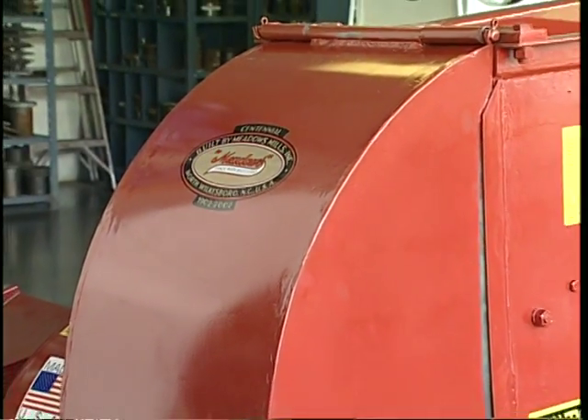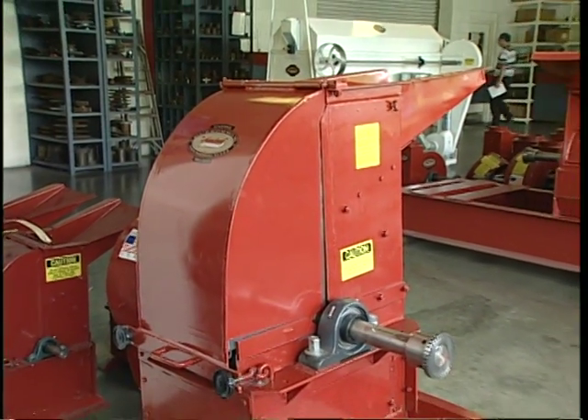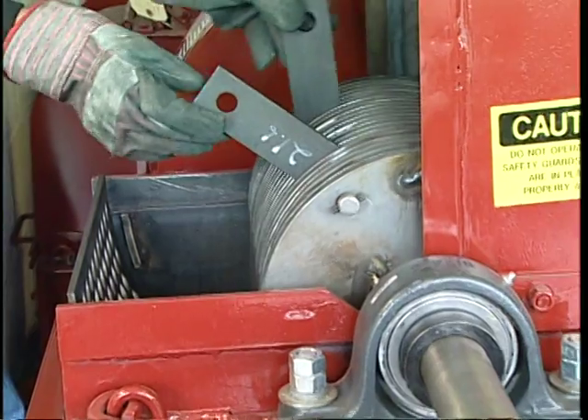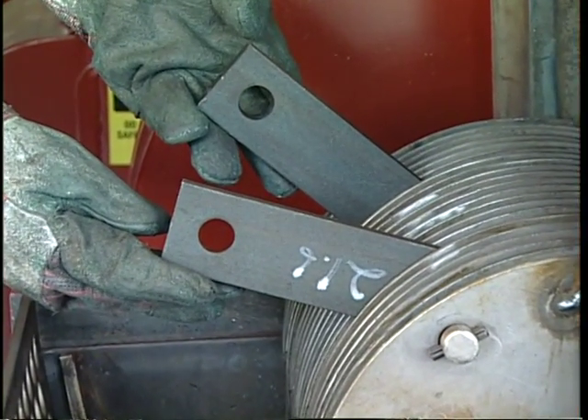Hammer mills are rugged, dependable machines that stay on the job year after year with minimum maintenance. Here's how a hammer mill does its job. Hammer mills operate on the principle that most materials will grind or crush upon impact with the hammers.